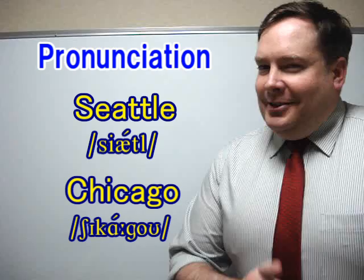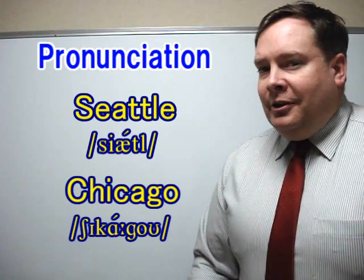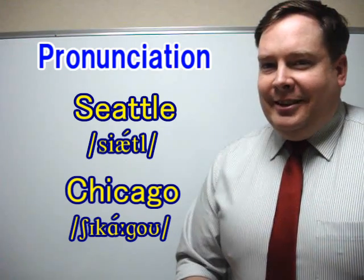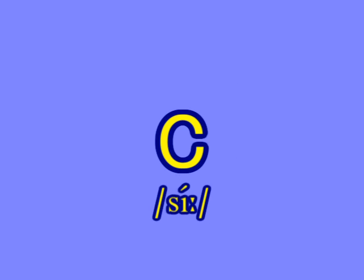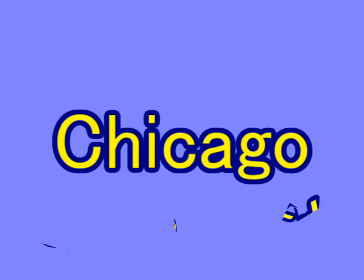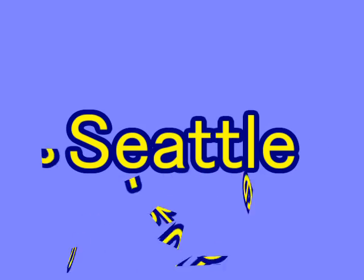Are you ready? Now let's check your pronunciation. We're going to show some words — please say them correctly with good S or SH pronunciation as soon as you see them. Ready? Let's go. See, seat, Seattle, seat, Chicago, see, she, Seattle, seat.